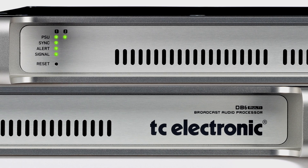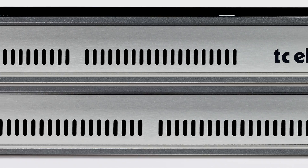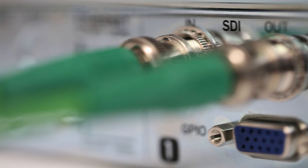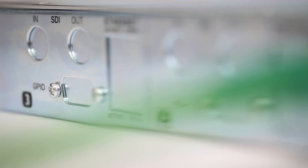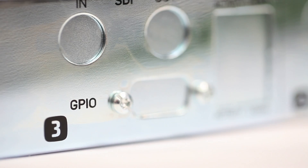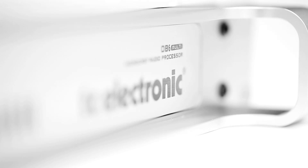DB6 comes in two versions: multi and single. DB6 Single handles one SDI stream and is the perfect choice for the local broadcaster and OB vans. DB6 Multi also comes with the ability to process one SDI stream right out of the box, but it is expandable — you can add one or two transmission 3G cards, increasing the number of simultaneous SDI streams to two or three. DB6 Multi is the perfect solution for any station that needs to process multiple streams simultaneously.